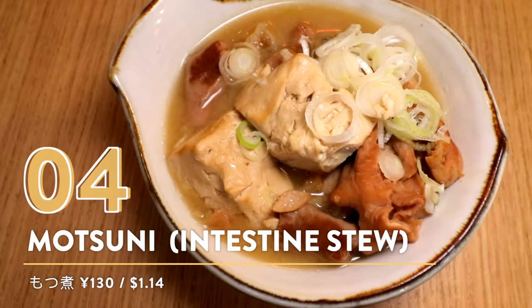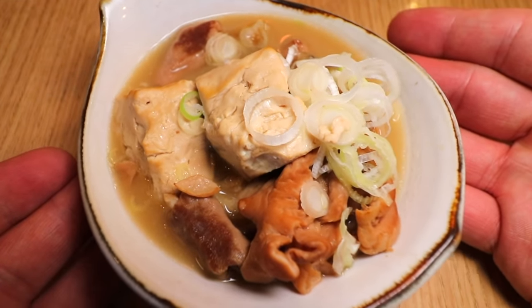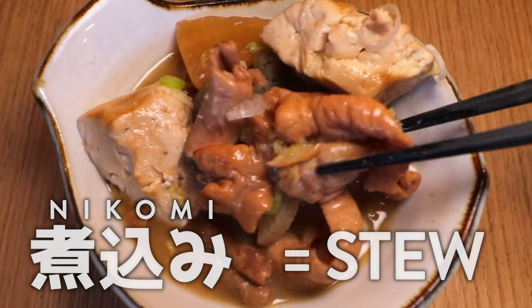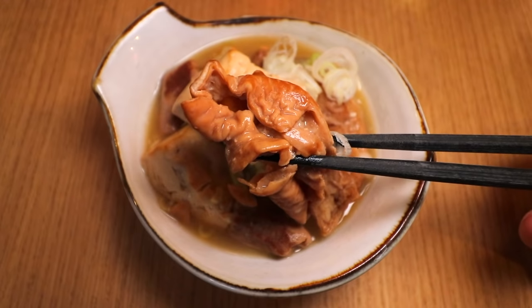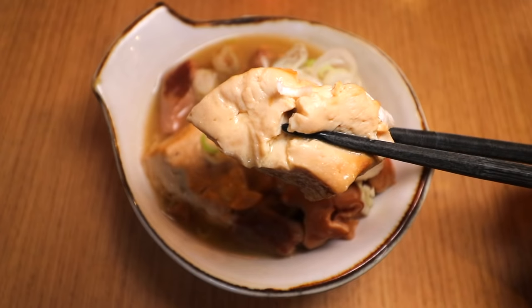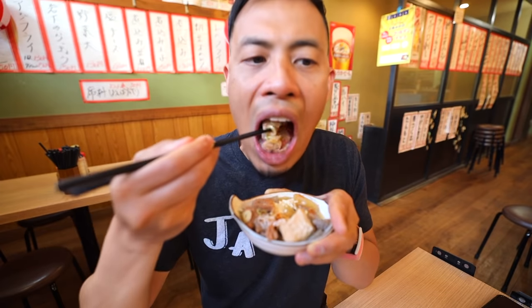Number four: Motsu-ni — intestine stew. Motsu Nikomi is actually one of my favorite things to order at an izakaya. Nikomi means stew and Motsu means intestines. As you can see, there are all sorts of different things in here: daikon radish, onions, and also some tofu. I'll throw some peppers on before I start to give it a little bit more kick.